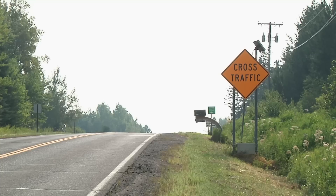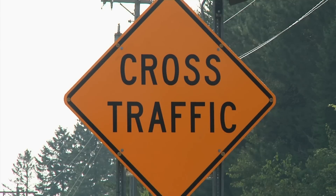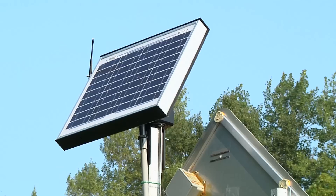Since drivers on the main road can't see the intersection because of the hill, a yellow cross traffic sign lights up to warn them when cars are waiting in the intersection ahead. This causes drivers to slow down and pay more attention. The system can continue in operation for up to 23 days without any sunlight.